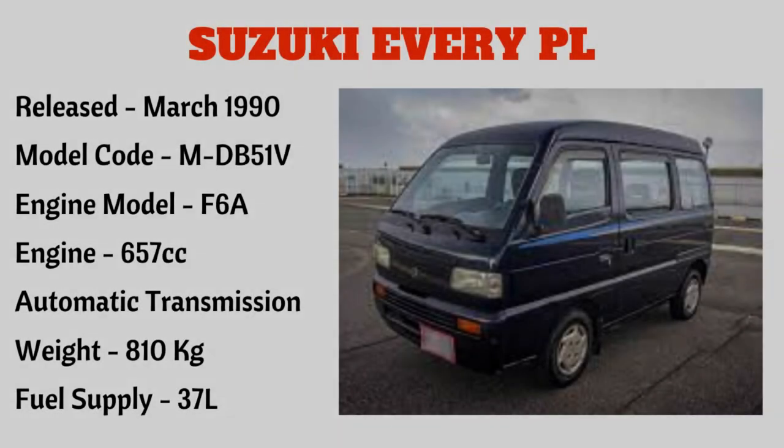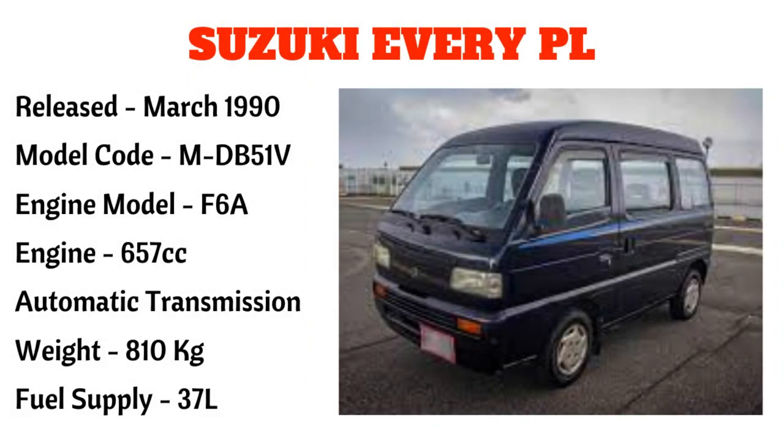Ang susunod po ay ang Suzuki Every PL na narilís noong March 1990, na may model code na MDB51V, engine model F6A, 657cc. Automatic transmission po ito na may timbang na 810 kilograms at fuel supply na 37 liters.